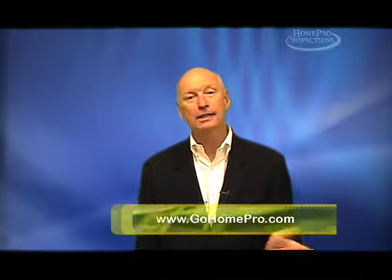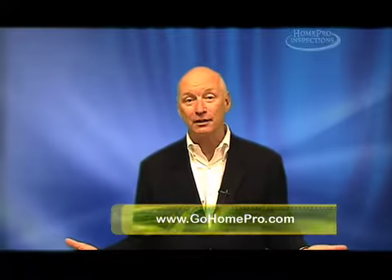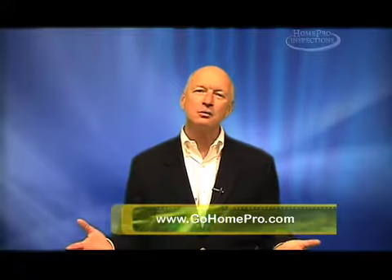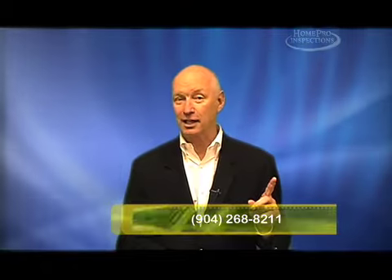Did you know that less than 5% of all homes currently on the market have been inspected at the time they go on the market? Almost never is it done. But here's an interesting fact we've discovered at HomePro: the vast majority of homes that are inspected at the time they go on the market belong to the friends and family of real estate agents.